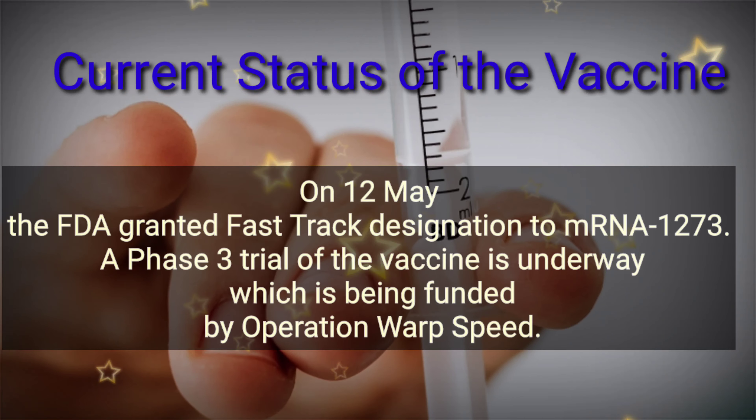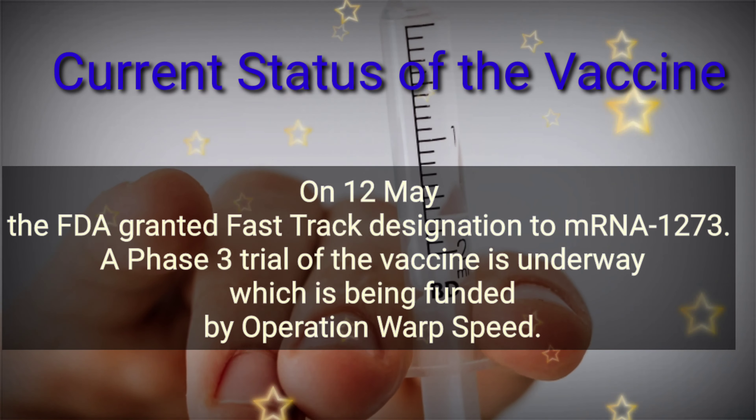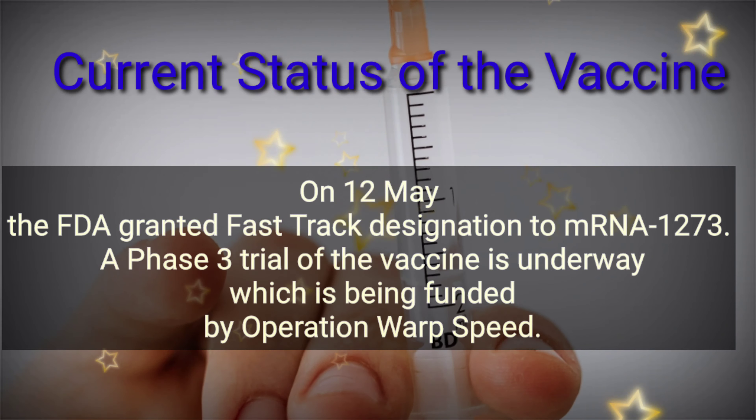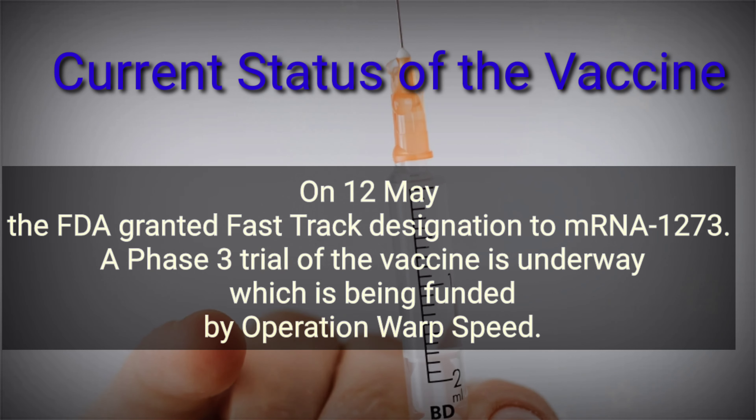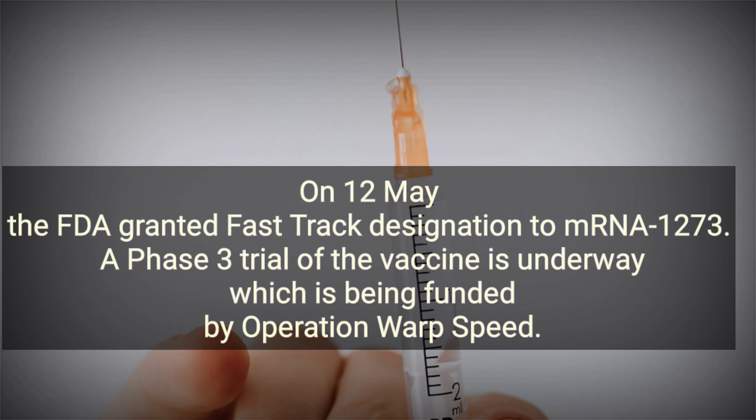Moderna stated mRNA-1273 was generally safe and well tolerated. A study of non-human primates challenged with SARS-CoV-2, published in the New England Journal of Medicine, showed neutralizing activity and limited inflammation and lung activity after vaccine administration. On May 12, the FDA granted Fast Track designation to mRNA-1273. A Phase 3 trial of the vaccine is underway, funded by Operation Warp Speed.